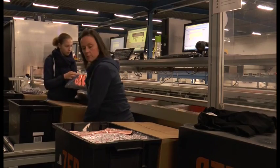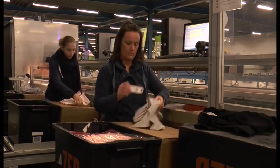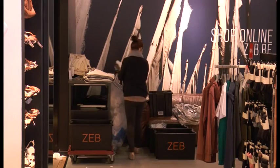We deployed the RFKeeper solution in a pilot store in a couple of days. RFKeeper solution enables Zeb to increase supply chain visibility, automate inventory counts, eliminate out-of-stocks and achieve its operation goals.